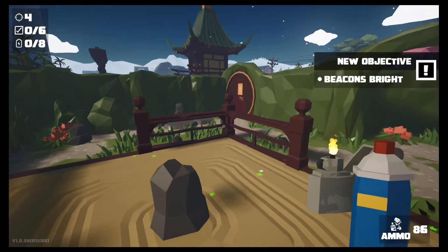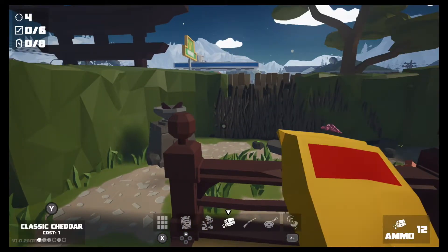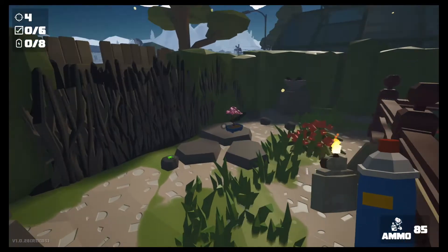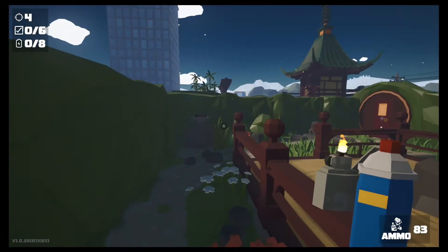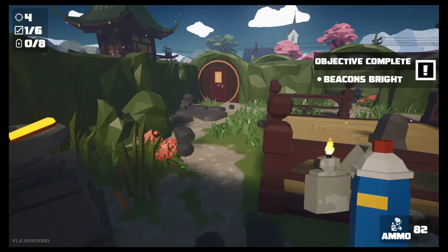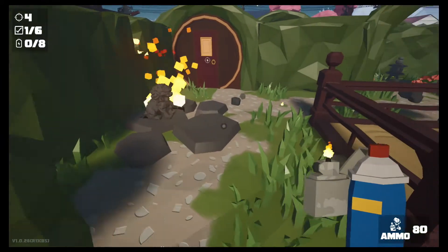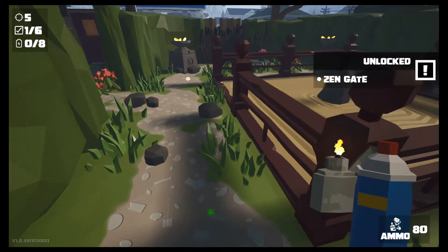That was an objective — let's grab that. Beacons Bright — solve the riddle. It looks like I need to light these beacons, so let's go ahead and do that. That one lit — cool. Let's go light this one over here. And then there's another one. Beacons Bright, we did it! I see one on top of the lion — he's riding the lion. Get him! I lit the whole thing on fire. We unlock the zen gate!